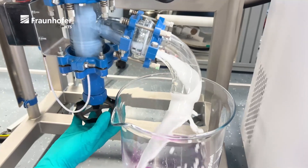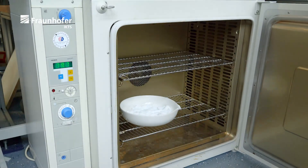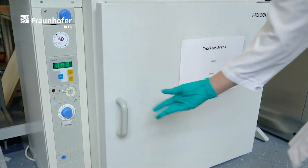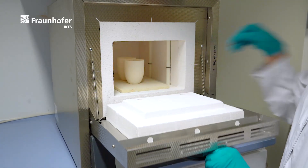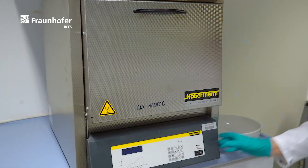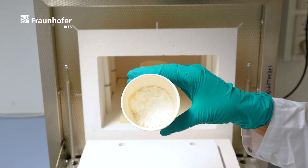Suitable reactors with volumes of over 20 liters are available for individual applications. The formed gel of the solid electrolyte is dried and calcinated in air. During the temperature treatment, the ionic-conducting crystal structure of the solid electrolyte is formed and a colorless powder is obtained.